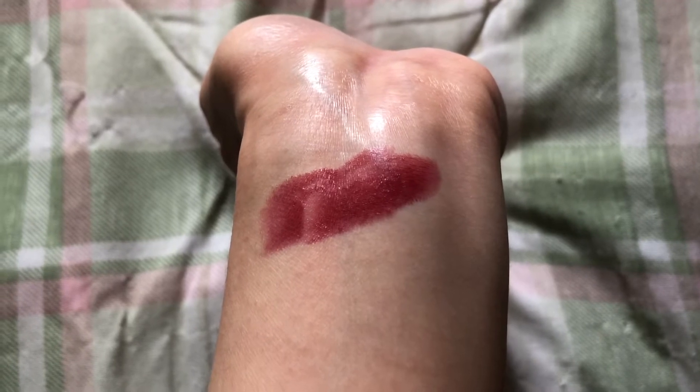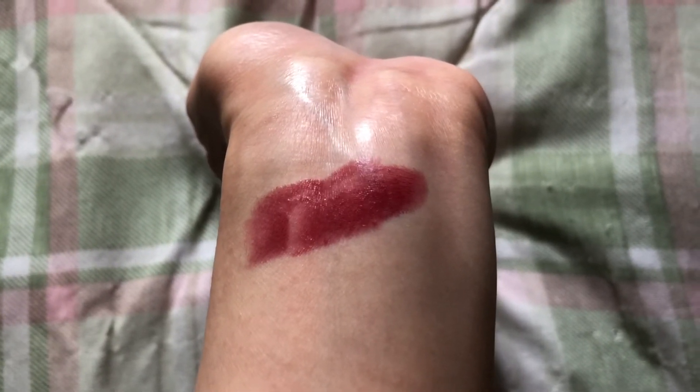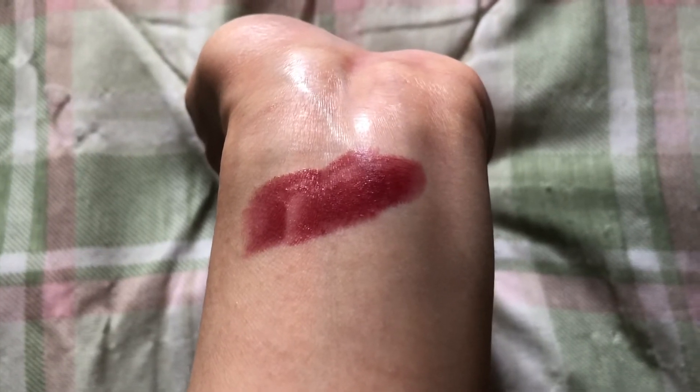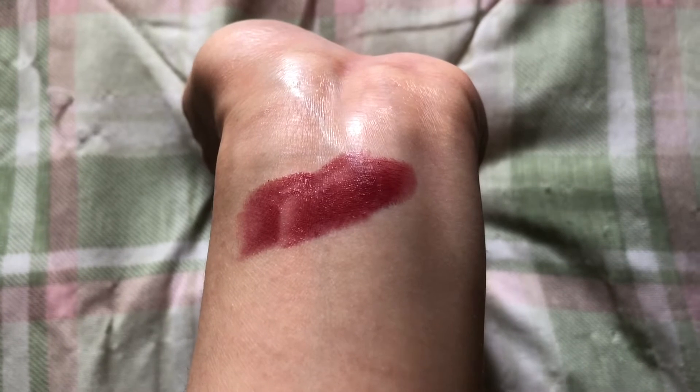I'd say it's a lipstick combined with a lip balm, maybe a hint of shine — not super glossy if that's what you're looking for. L'Oreal has some other lipsticks with that effect that I didn't like as much.